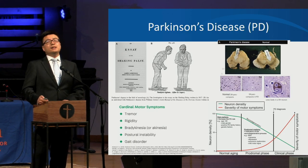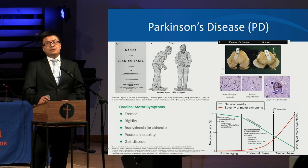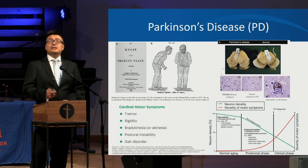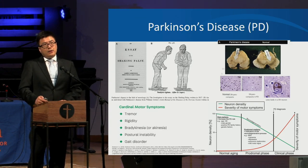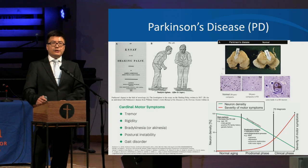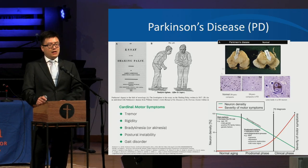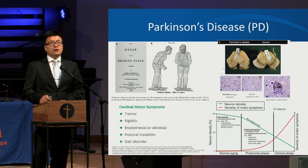Parkinson's disease was first described by an English physician, Dr. James Parkinson, in 1817, and then 50 years later, Dr. Charcot expounded on the disease and renamed it Parkinson's disease. It is caused by degeneration of the dopamine-producing neurons in the brain, and the degeneration is caused by abnormal accumulation of the alpha-synuclein protein, called Lewy bodies.